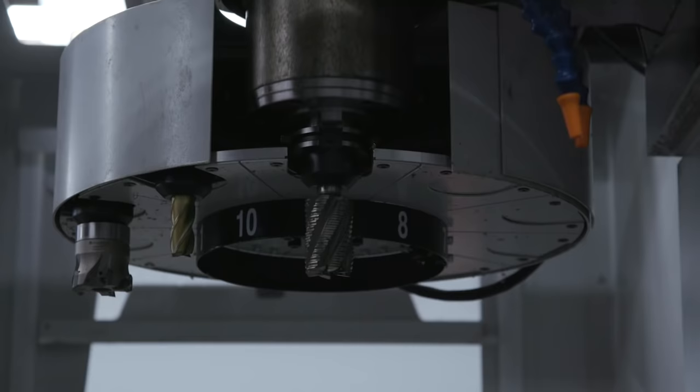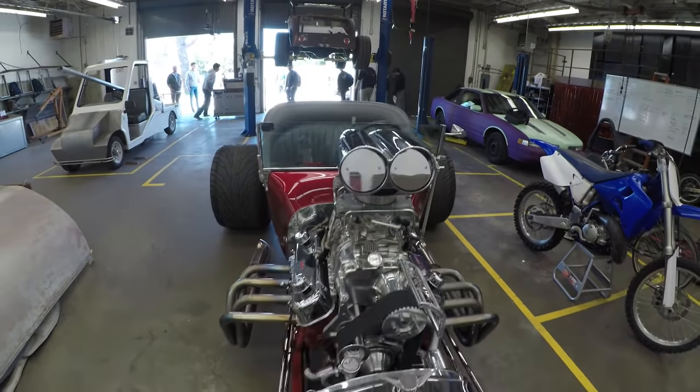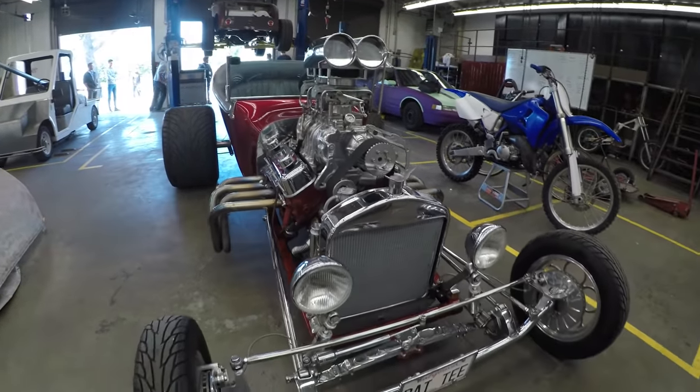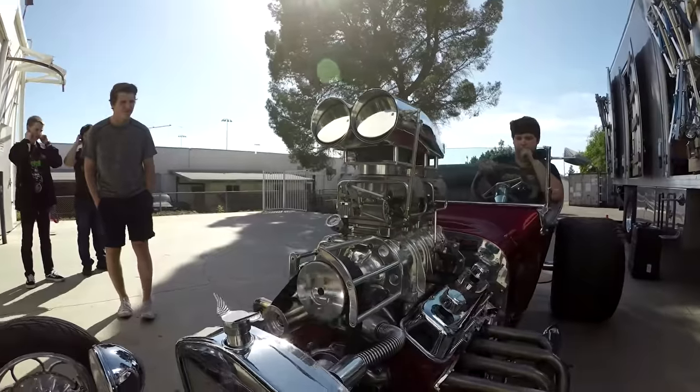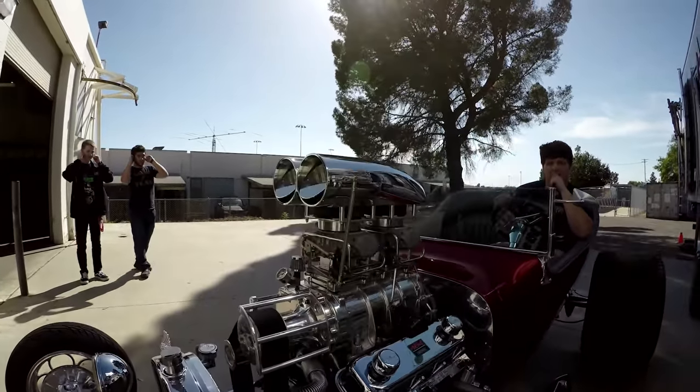They learn to use CNC manufacturing machines — a mill, a lathe, and a plasma arc machine. We have a 1923 hot rod which was donated to our program. Two of our students have taken on maintaining it, and we finally got it running, and it went to its first car show last weekend. So they're learning manufacturing processes that allow them to actually make real stuff.